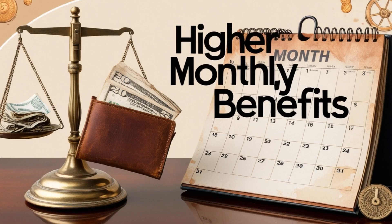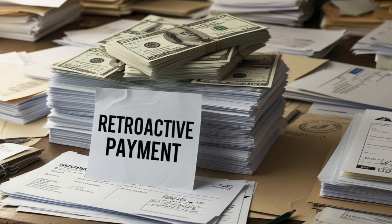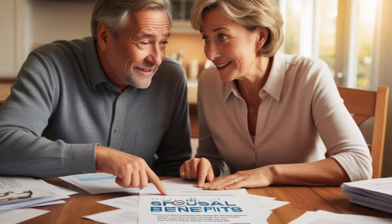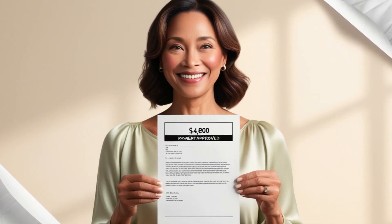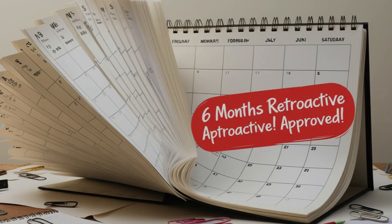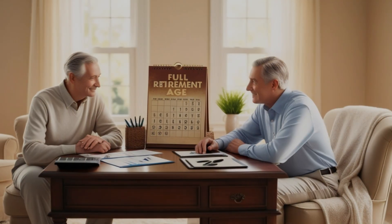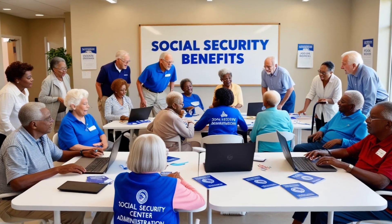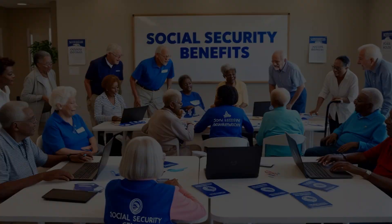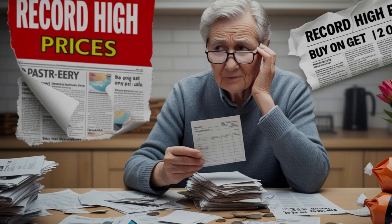Let's wrap up with some action steps you can take right now. First, determine if you've reached your full retirement age. Second, calculate how long you've waited to claim benefits since reaching that age. Third, consider whether retroactive benefits would be beneficial in your specific situation. And finally, contact the Social Security Administration to discuss your options. Knowledge is power, especially when it comes to your Social Security benefits — understanding these potential retroactive payments can make a significant difference in your financial well-being. Don't hesitate to reach out to the SSA or consult with a financial advisor to make the best decision for your specific circumstances.